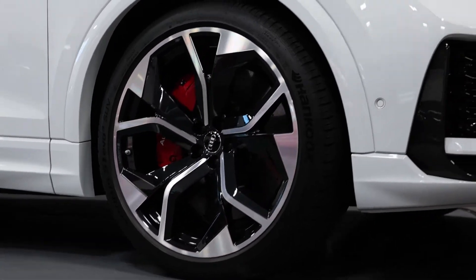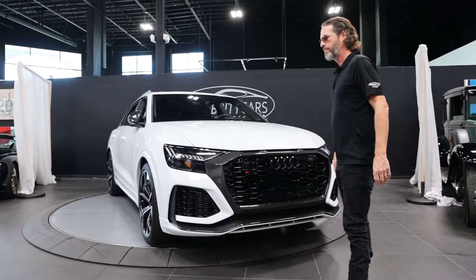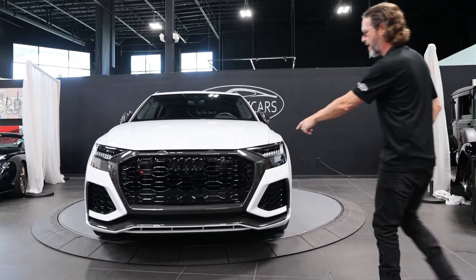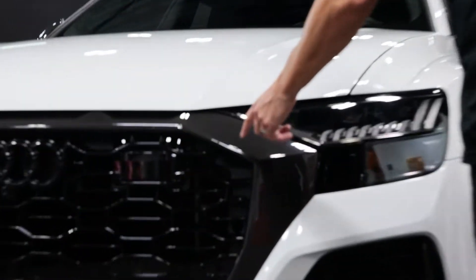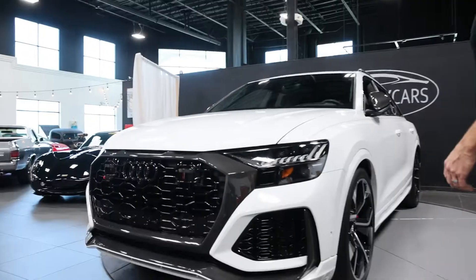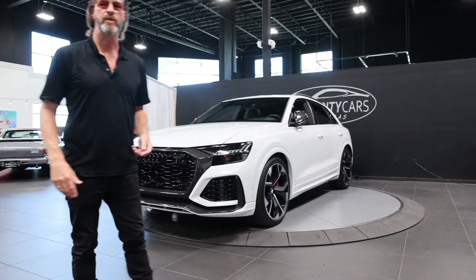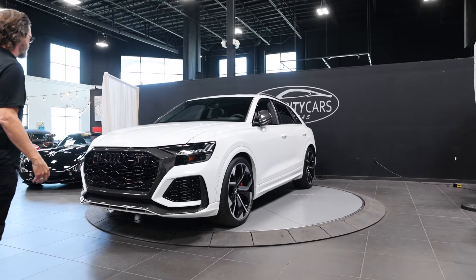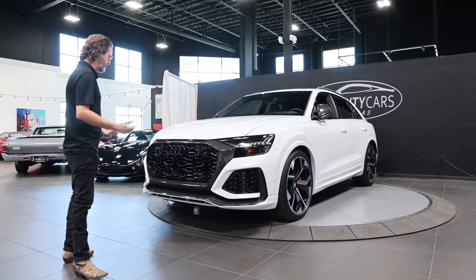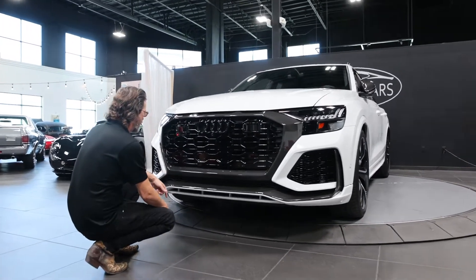My job here is to go over the condition of these vehicles. This is just a 2020 — somebody's been enjoying it, with just under 20,000 miles on the odometer. Look at the carbon fiber around the front. My job is to be the condition guy — I tell you how many cuts, bruises, and scrapes are on these vehicles out here for sale.